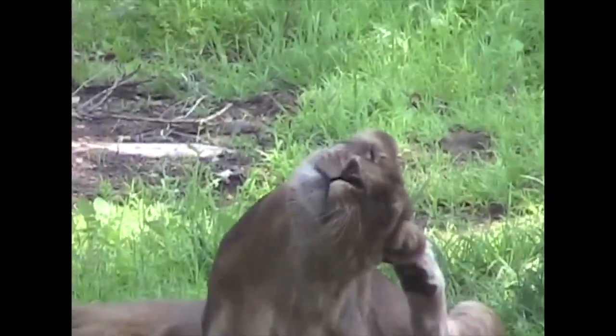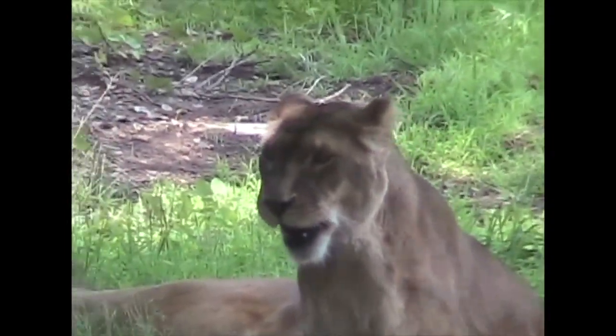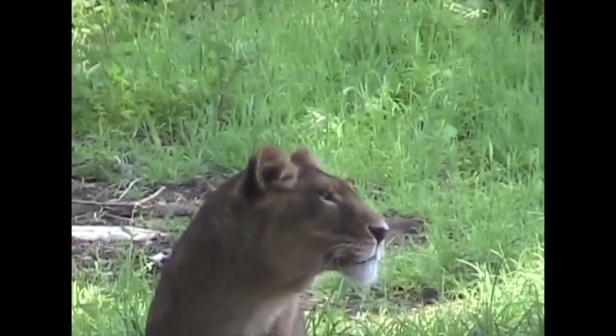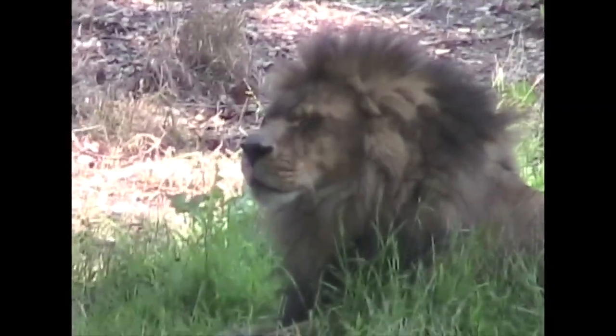Lions are the top members of a class known as big cats. This lion scratches her ear, just like my little cat. The zoo in Oakland has male lions, or at least this male lion.